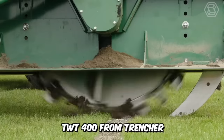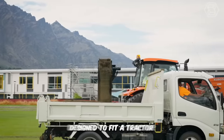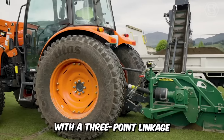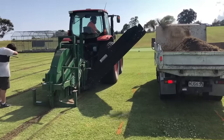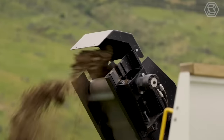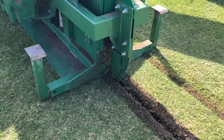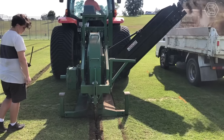The TWT-400 from Trencher is a tractor-mounted disc trencher with conveyor attachment designed to fit a tractor with a 3-point linkage. The TWT-400 was designed with the turf industry in mind and provides fast, reliable, and clean trenching. Plus, trenches can be easily backfilled with a Trenchant SGH hopper.